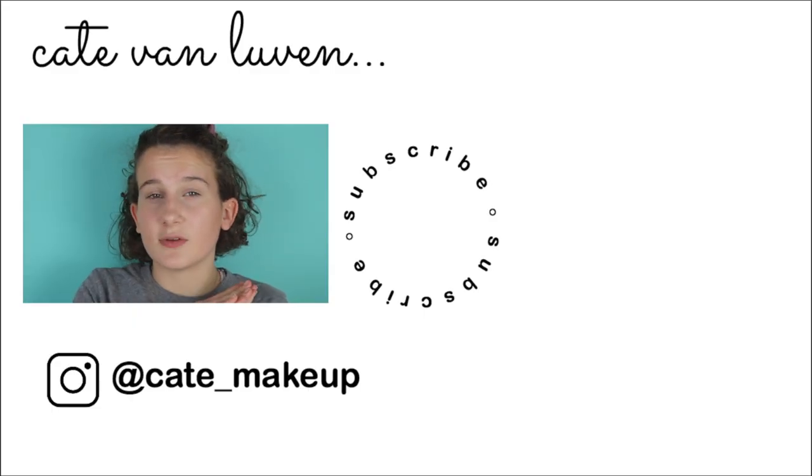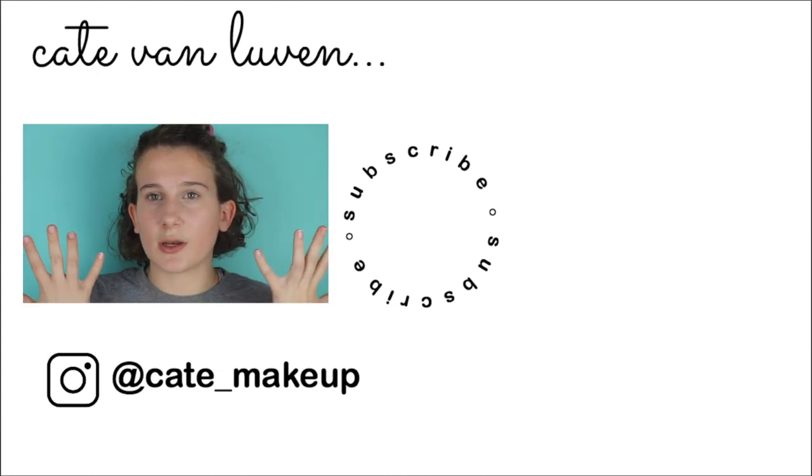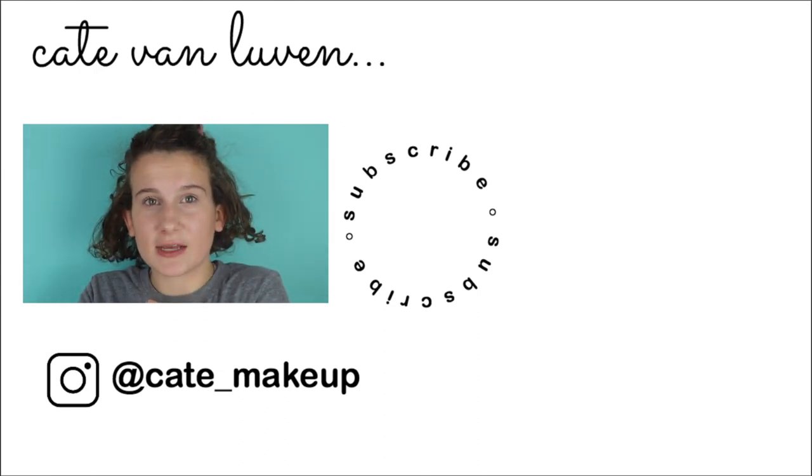Thank you for watching this video. I hope you enjoyed it. Please leave a like if you did, just so I know. Don't forget to subscribe down below. I'll see you in my next video.